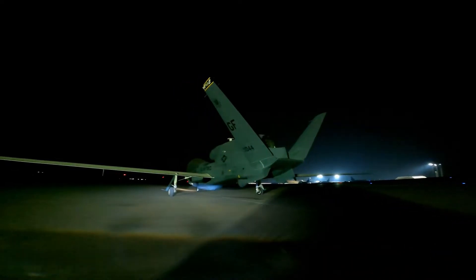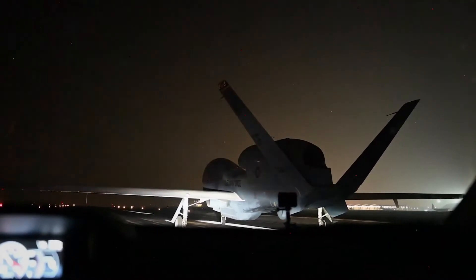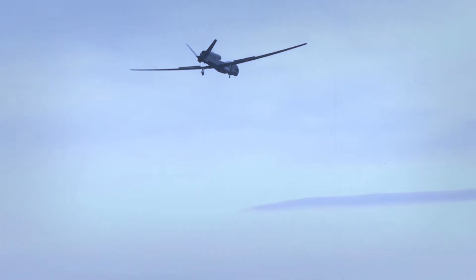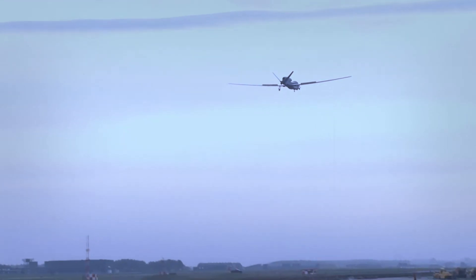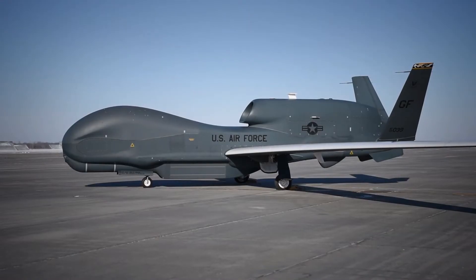The system offers a wide variety of employment options. The unmatched range and 30-plus hour endurance allow tremendous flexibility in meeting mission requirements. In 2014, an RQ-4 Block 40 flew a 34.3-hour flight, setting the endurance record for longest unrefueled flight by a U.S. Air Force aircraft.